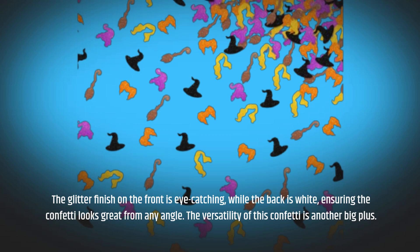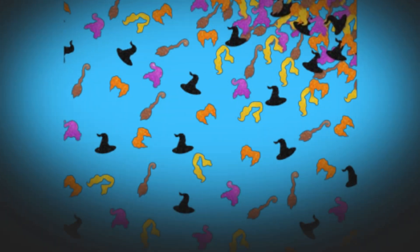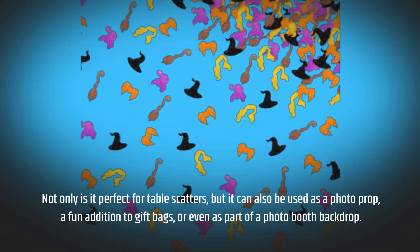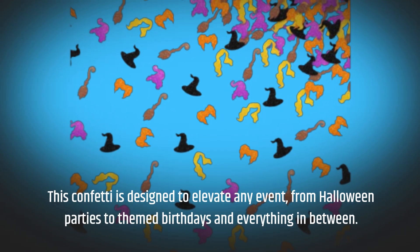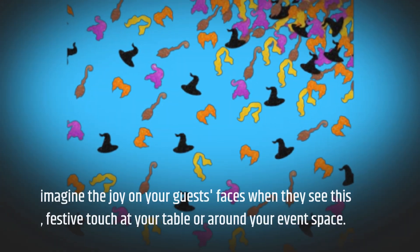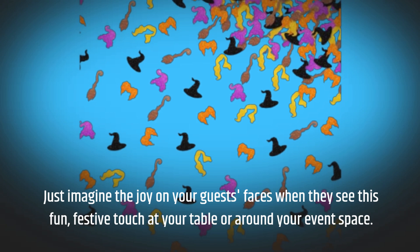The versatility of this confetti is another big plus. Not only is it perfect for table scatters, but it can also be used as a photo prop, a fun addition to gift bags, or even as part of a photo booth backdrop. This confetti is designed to elevate any event, from Halloween parties to themed birthdays and everything in between. Just imagine the joy on your guests' faces when they see this fun, festive touch at your table or around your event space.